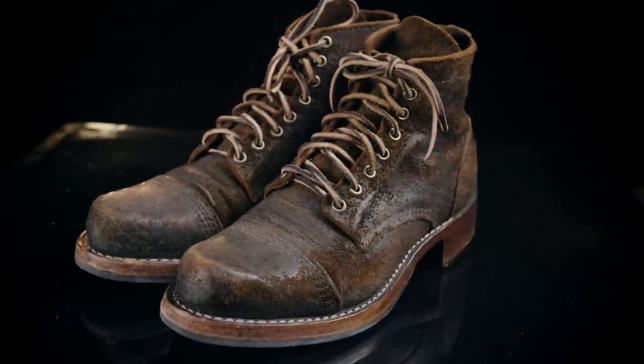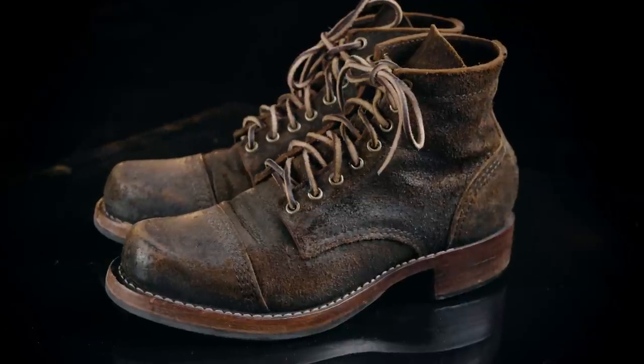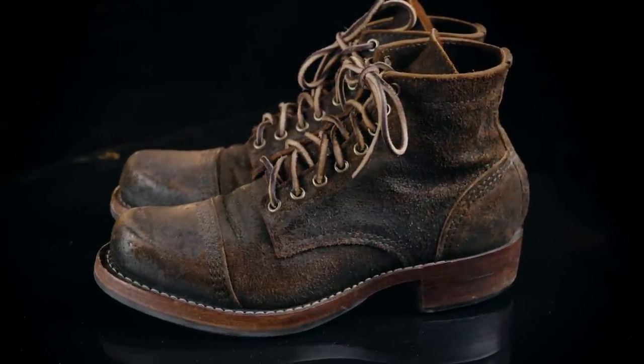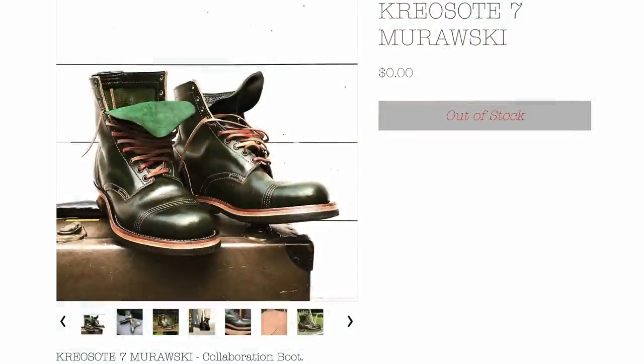I can't believe it's been three years since I reviewed these boots. Even among stiff competition from Whites, Wesco, Nicks, John Lofgren, etc., these continue to be my favorite boots. I was even lucky enough to collaborate with Gabard from Creosote on a pair of special boots last year — we only made seven pairs, so that was pretty cool. But why in the world would these continue to be my favorite boots?